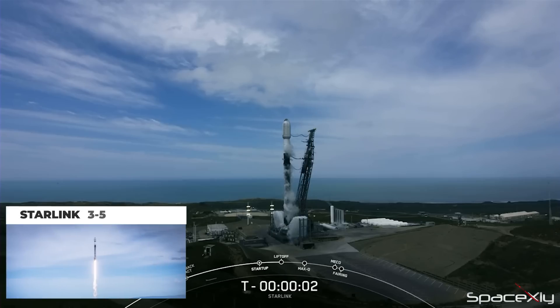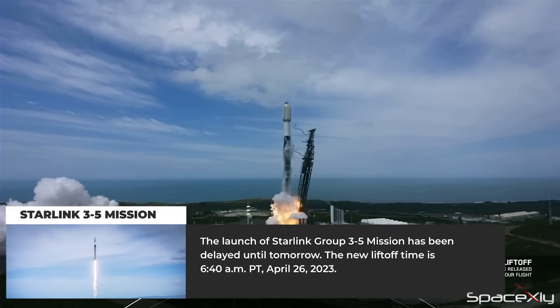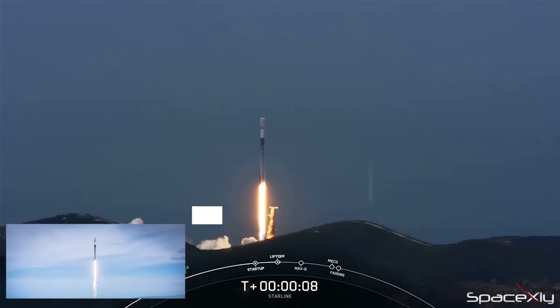SpaceX delayed the launch of its 27th mission of the year. The Starlink 3-5 mission, which was scheduled to launch this morning from SLC-4E at Vandenberg Space Force Base in California, has been delayed until tomorrow.